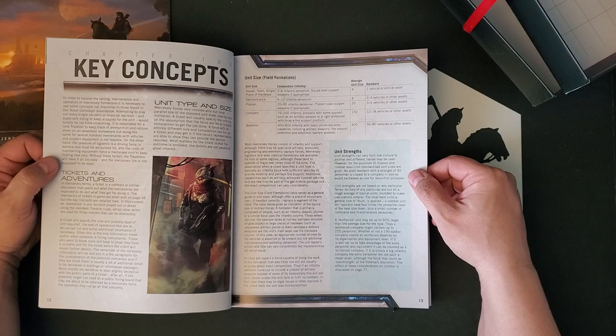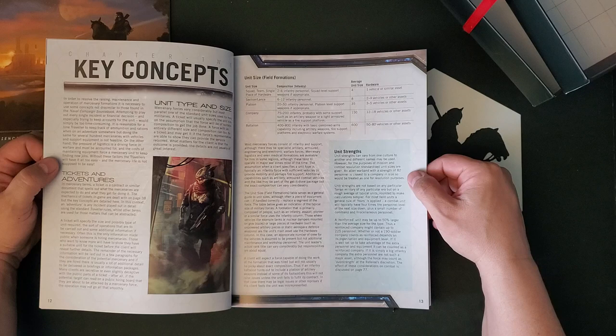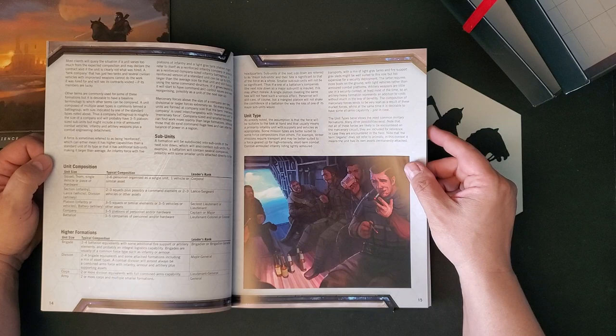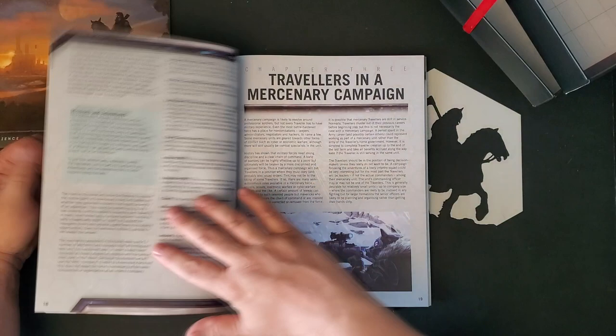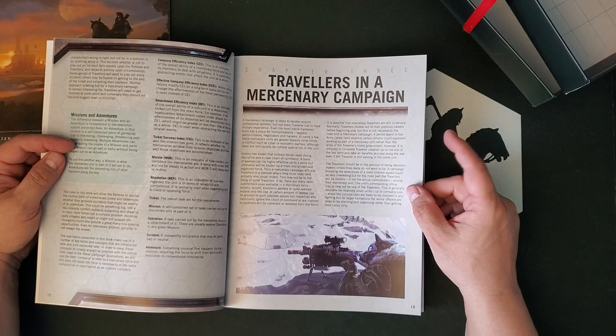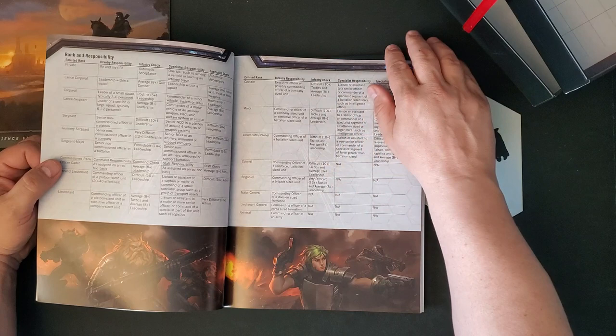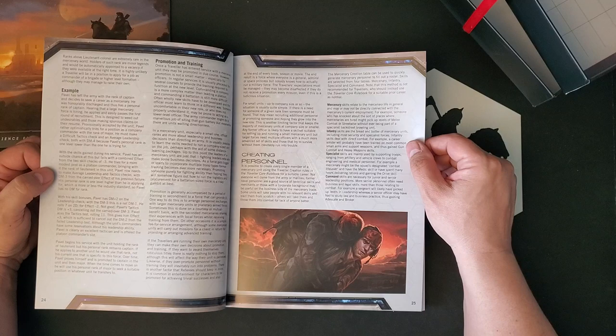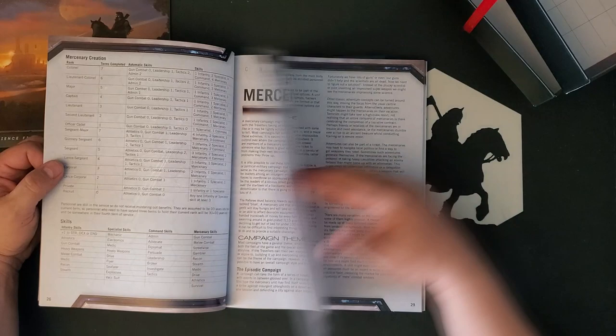Key concepts include the mercenary ticket. The mercenary ticket goes back to the original mercenary book — Book 4 for classic Traveler — which talked about mercenary tickets, which are basically mercenary jobs. They're basically like the patron encounters, but they're mercenary jobs instead. So we talk about units, more about tickets, travelers in a mercenary campaign. This is one of the classic Traveler campaign formats — a mercenary format — but you end up tending to have a combat heavy campaign. Some people like that, some people don't. Here's ranks and responsibilities, here's creating personnel, running a mercenary campaign.